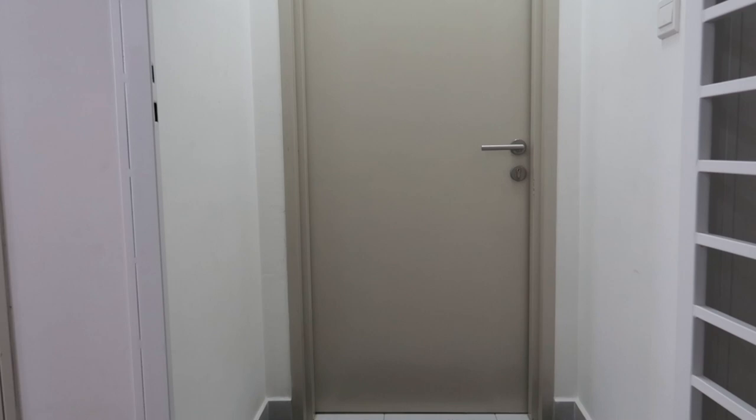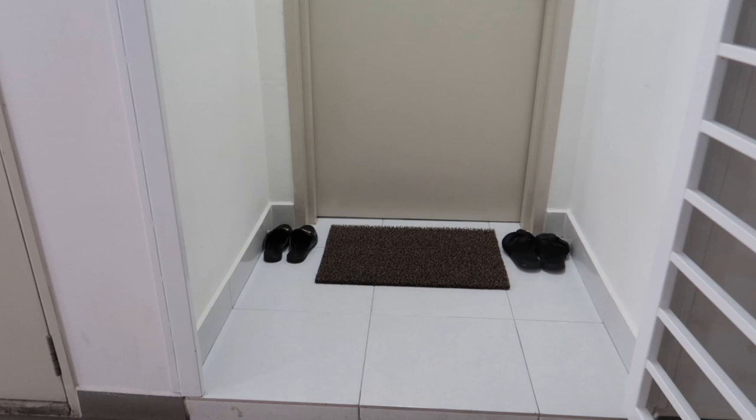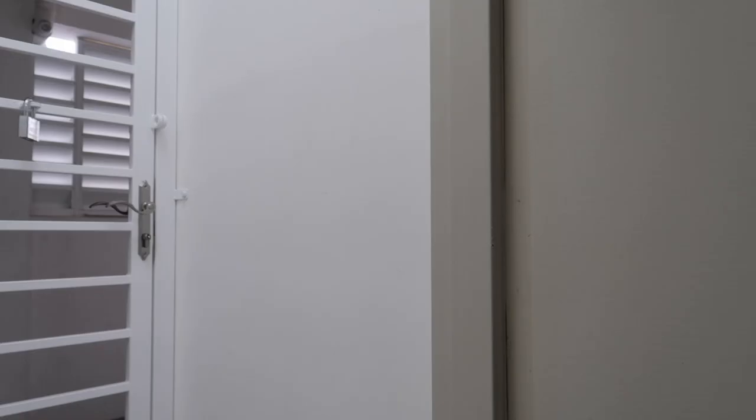Just by looking at it, you can tell that the space is approximately 3 feet by 3 feet in size, but let's just be sure and measure anyway.